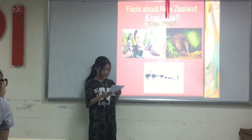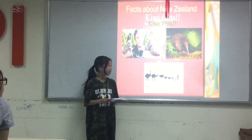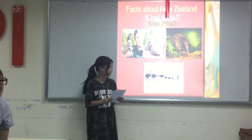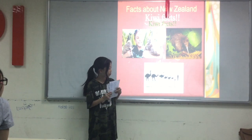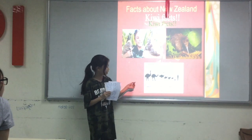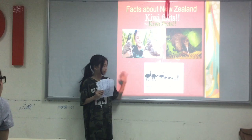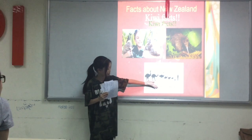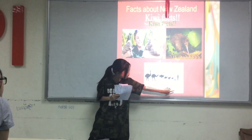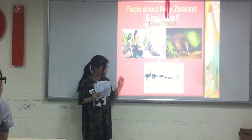The kiwi is one of the birds that cannot fly. They have a relation with the Moa — the legendary bird that is really big and also cannot fly. Here are some pictures: here is the Moa, here is the ostrich, and here is the kiwi. It's the smallest of them, and the biggest is the elephant bird.